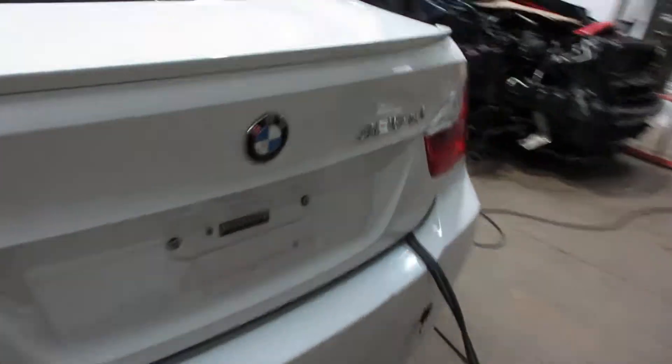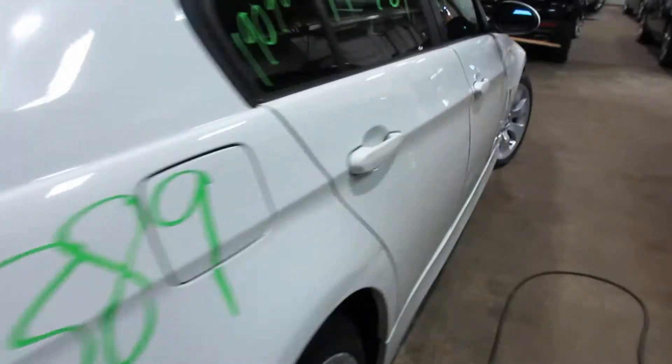Unfortunately the doors are no good due to all the damage there, and the passenger side as well got some damage to it.